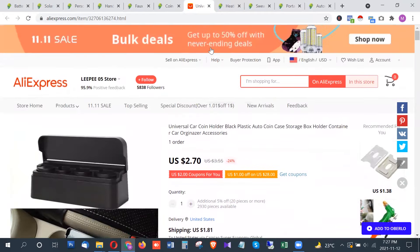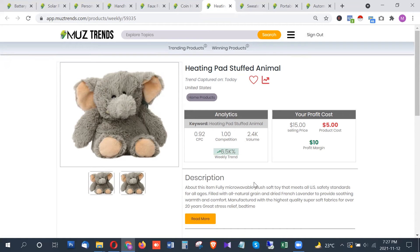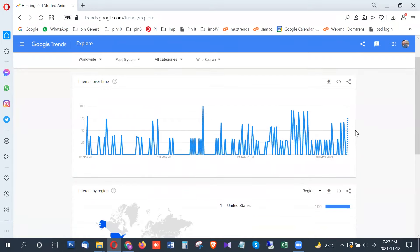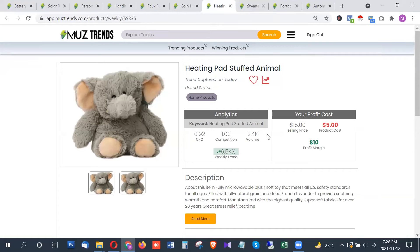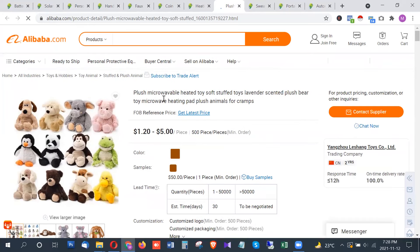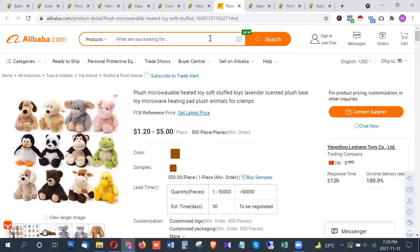The next product is a heating pad stuffed animal — a microwavable plush soft toy. This is also trending a lot, showing around 2,400 searches per month in the United States, with the highest trend from the United States. It is a fairly cheap product at around five dollars and can be found on Alibaba in a wide variety of animal shapes.